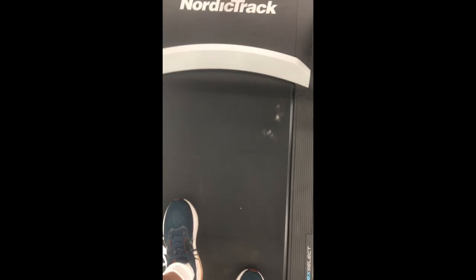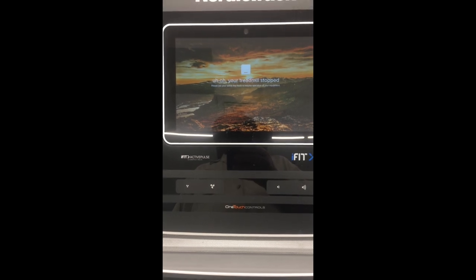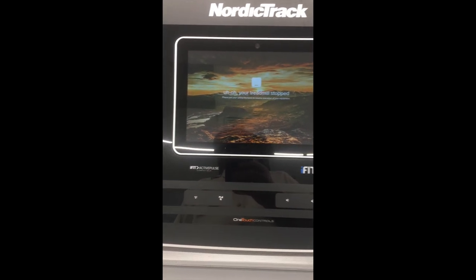Get in shape with this T-Series NordicTrack treadmill — a state-of-the-art advanced treadmill with 10% auto-touch incline control and 10 miles per hour top speed. It includes the iFit membership for 30 days, which you can extend. The machine has a smart response motor for effective speed interval and endurance training. It's 20 inches by 55 inches — plenty big for long-stride walkers.